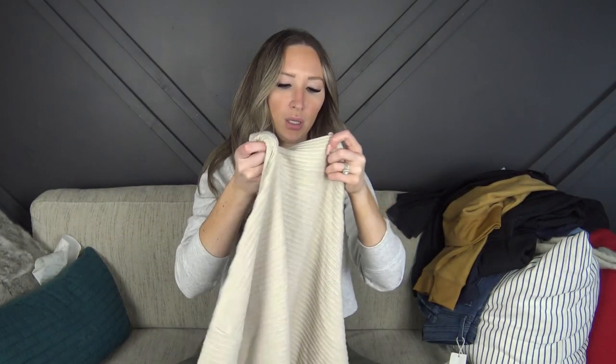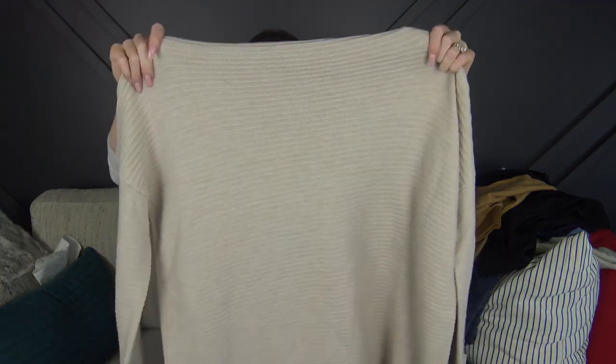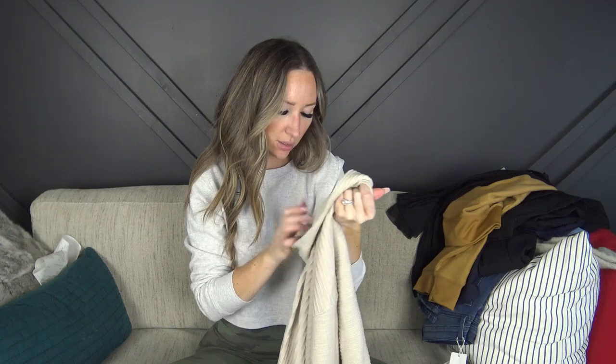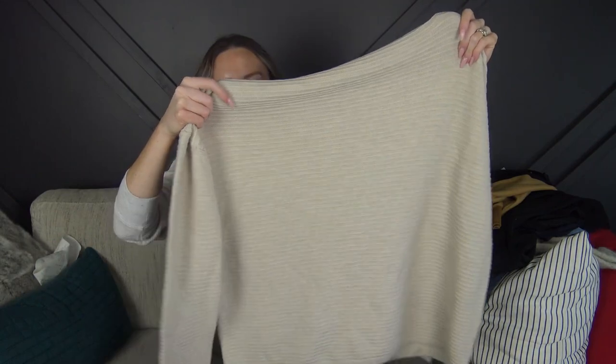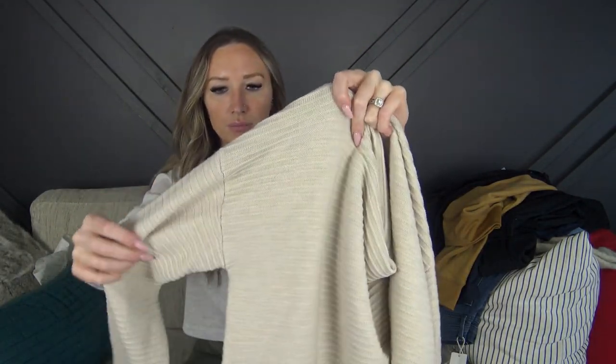I picked up this French Connection sweater and it is in size small. Now that I'm looking at it, it looks insanely large — it's very very stretchy so I'm assuming it's meant to be oversized. I really like the oatmeal color and the detail. It feels really soft and nice, so I grabbed that.